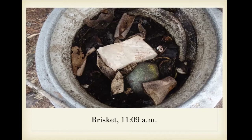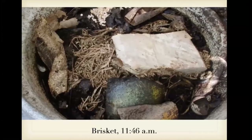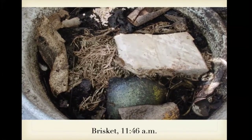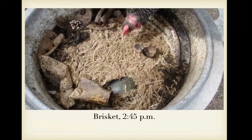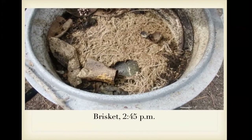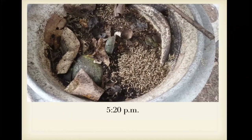Somebody gave me a piece of brisket and we put it in our bin. Here's what it looked like at 11 o'clock — 40 minutes later it's starting to break down — and you can see them doing their job. By 2:45 it's significantly broken down, and by 5:20, it is gone. When I started learning about black soldier flies, we decided to raise them. There's a company that makes a bin specifically to raise them, and people raise them to deal with organic waste — they're even used at hog farms they're so efficient.